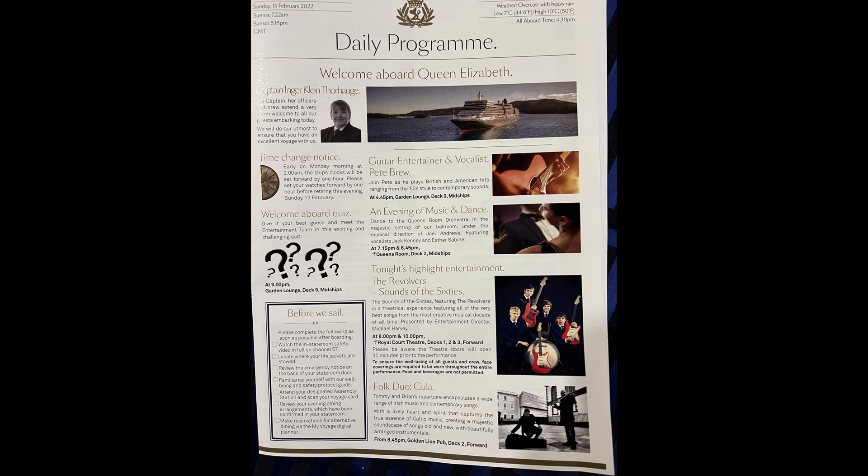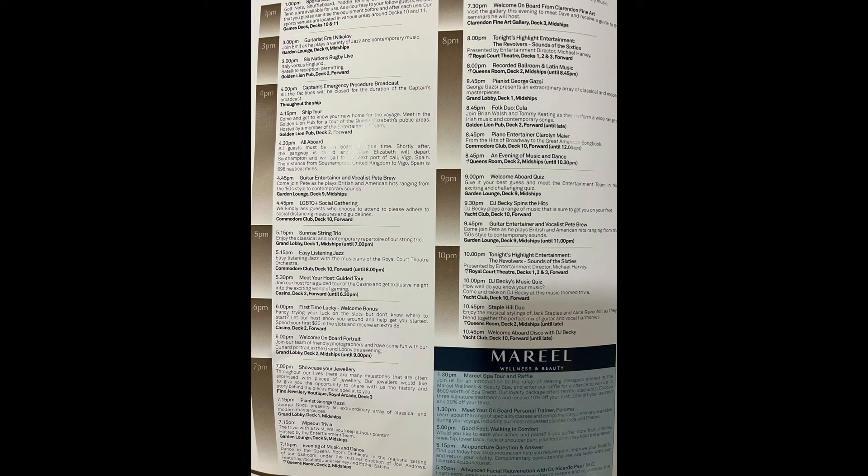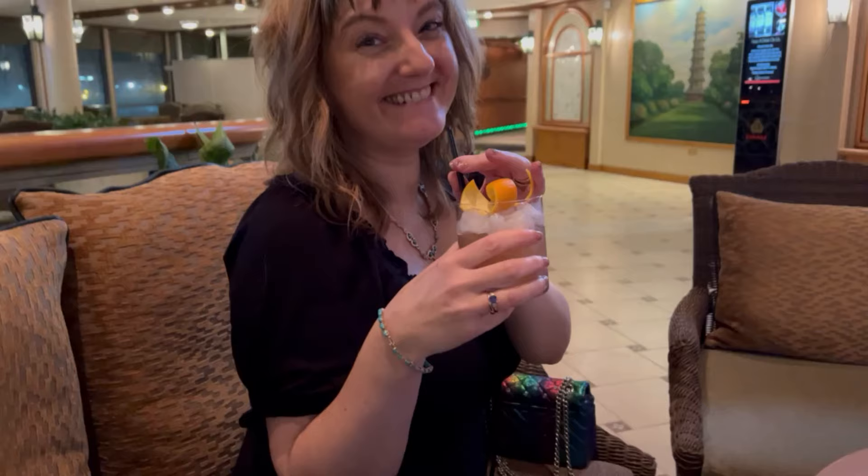Entertainment. You get the daily programmes through, and there's a lot of information. Entertainment on Queen Elizabeth is a lot more traditional. I love the quiz — the quizzes were fantastic. In particular, the Wipeout quiz — we love the Wipeout quiz.